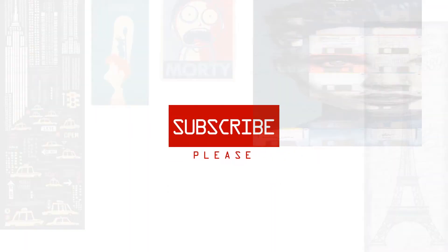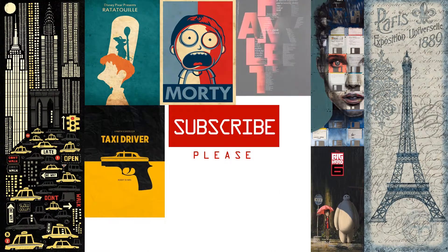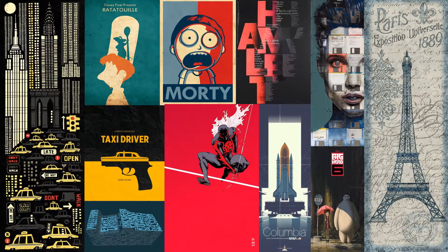Before we begin, we publish new videos daily, so be sure to subscribe to this channel for great content.